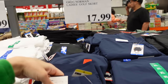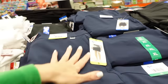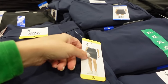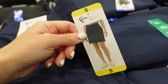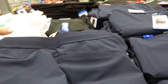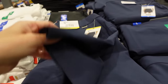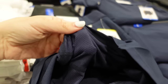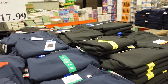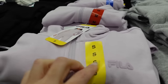Also new: Greg Norman ladies golf skort. I'm in Florida so you'll see a difference in styles. These have a side pocket, wrap style front, elastic waistband, trouser style pocket in the back, with mesh built-in shorts. Comes in navy and black, and they're $17.99.